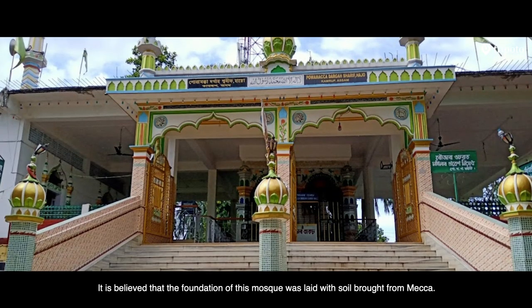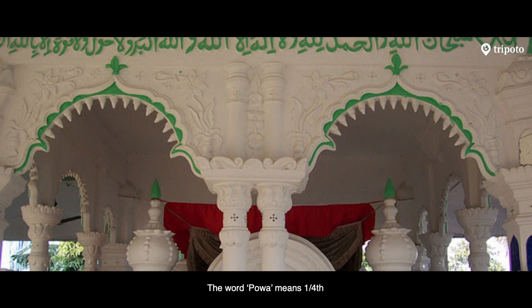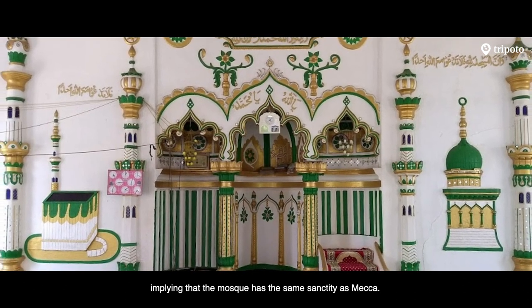It is believed that the foundation of this mosque was laid with soil brought from Mecca. The word Powa means one-fourth, implying that the mosque has the same sanctity as Mecca.